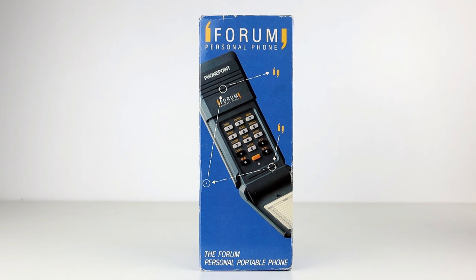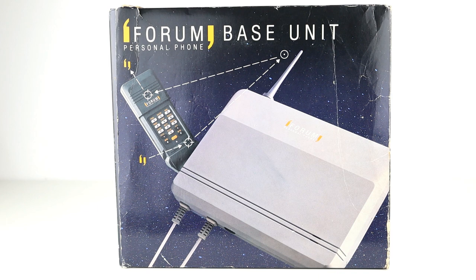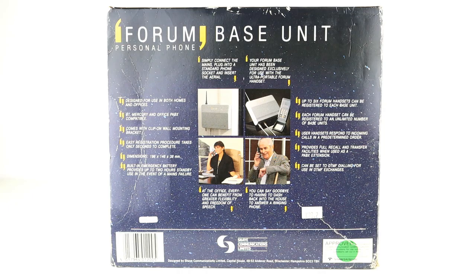So there you have another snapshot of Telepoint history in the form of PhonePoint — another CT2 system that was basically formed far too late, and if it had been formed earlier it would have survived much, much longer, the same as Rabbit.